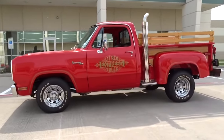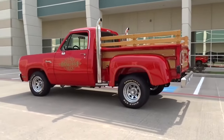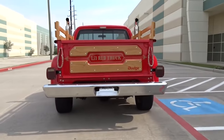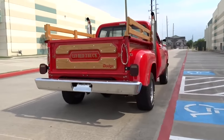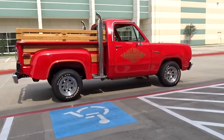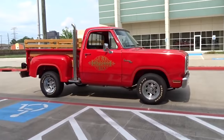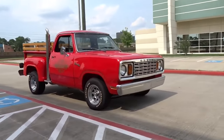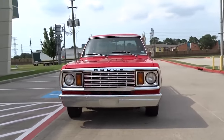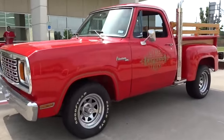The Dodge Little Red Express is a true standout in American pickup history, known for its eye-catching style and impressive performance. Launched in 1978, this high-performance truck came with a bold look and a powerful engine. Its bright red paint, wood trim, and prominent exhaust stacks made it a head-turner. Under the hood, the Little Red Express featured a 360-cubic-inch V8, one of the most powerful engines in a pickup at the time. With a specially-tuned exhaust system, it could go 0-60 in just 7.5 seconds, a remarkable feat for a truck in the late 1970s.